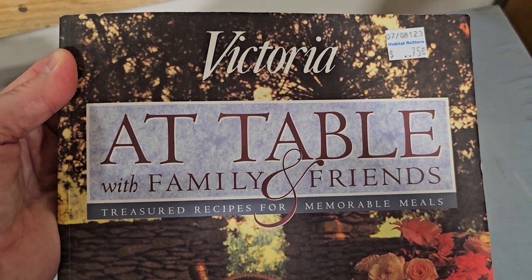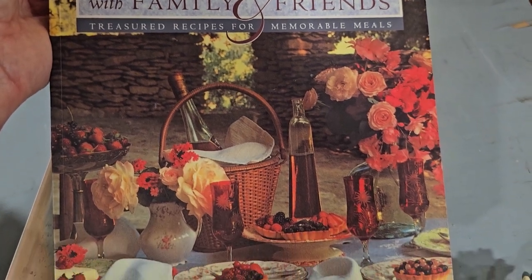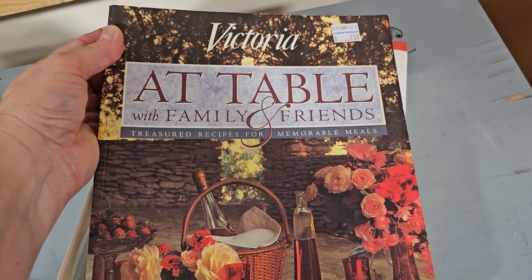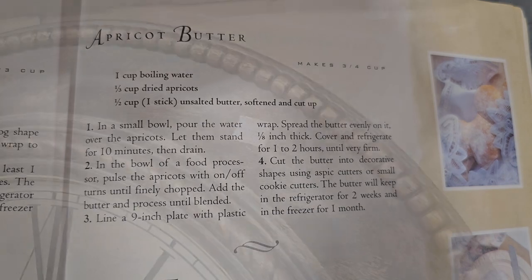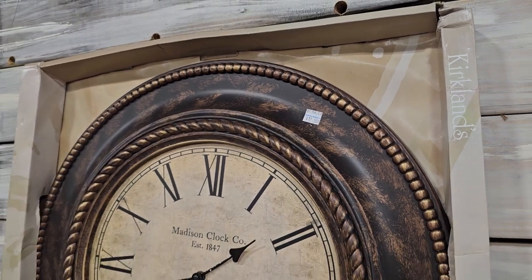And I found this beautiful cookbook — it says Victoria: At Table with Family and Friends, treasured recipes for memorable meals. I found a recipe for apricot butter. I've never tried that but thought I might. And look at this — brand new in the box from Kirkland's, here's a clock for $12.50.